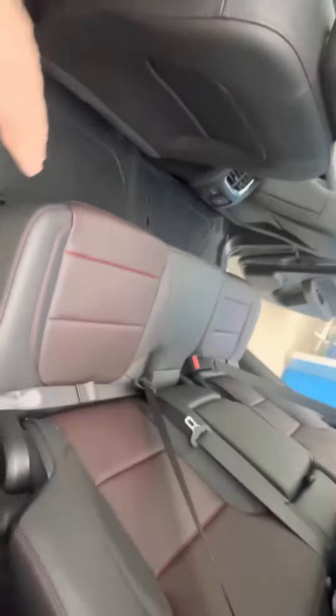It has heated seats, and this one has the big sunroof on it. I know you told me you're not crazy about the gray — I'm just showing you what I got. It's all blacked out letters, the Chevy logo, everything.